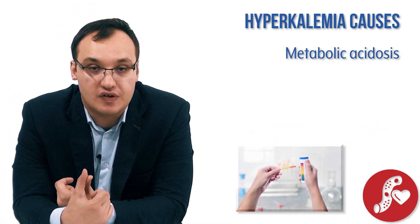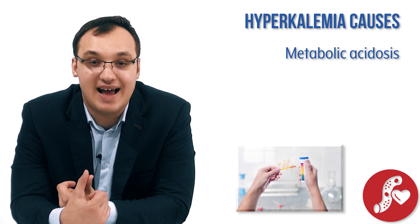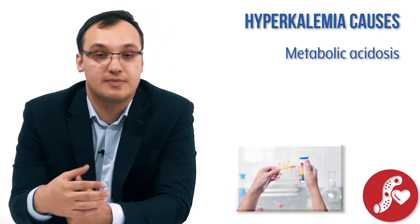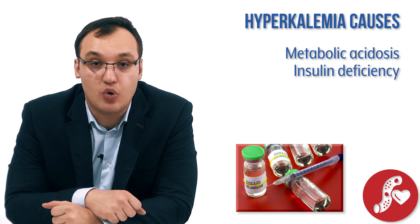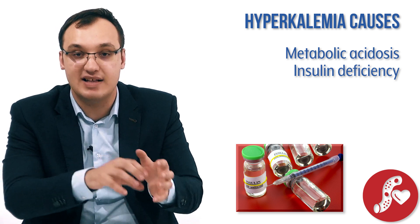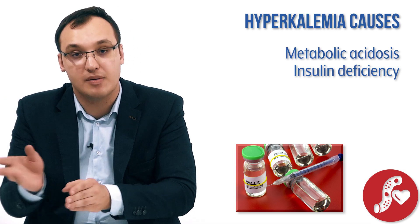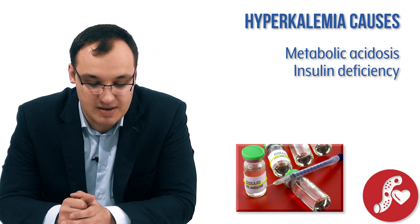Starting with release from cells into the blood: metabolic acidosis will cause this. When you have a low pH in the blood, potassium moves from the cell into the blood. Insulin deficiency is another cause — insulin normally moves potassium from the blood into the cell. If we have a low amount of insulin, potassium instead moves out of the cell into the blood, causing hyperkalemia.